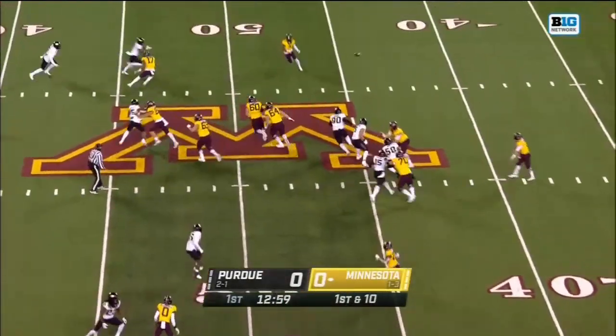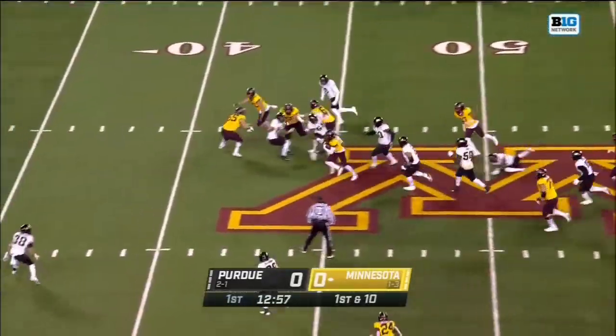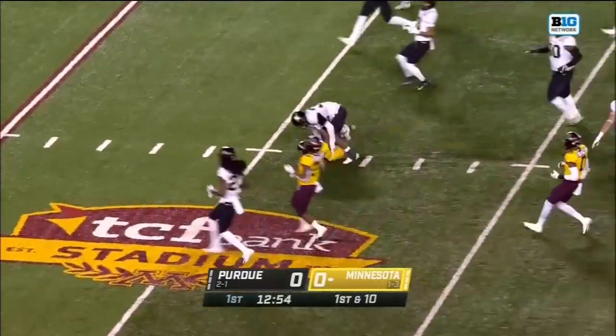On first down, Morgan throws — that's caught, big play — Chris Ottman-Bell.